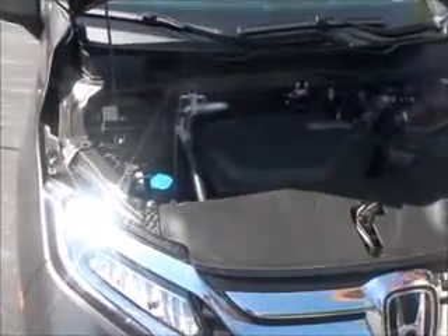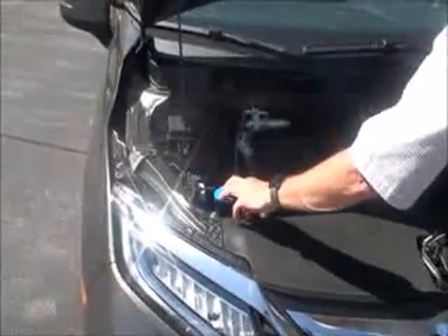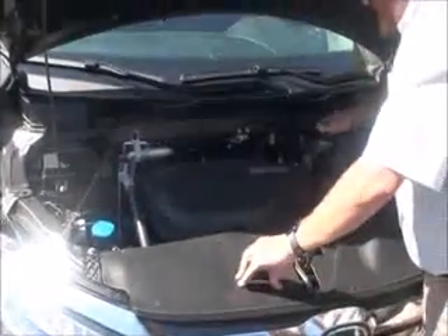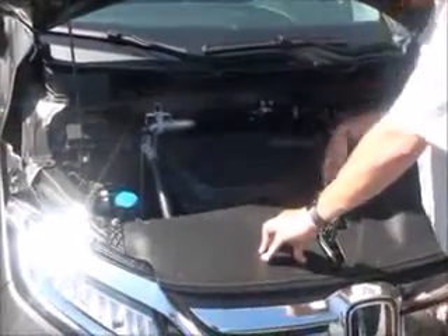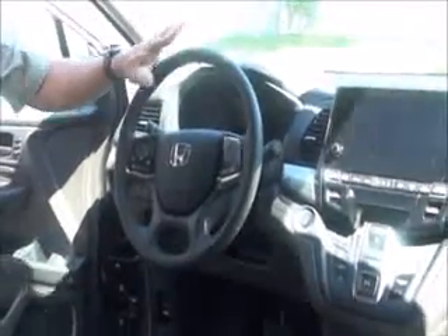Centrally located fuse box, and it still uses a maintenance minder system so the vehicle lets you know what service needs to be done and when. Clear reservoirs for windshield washer fluid, engine cooling, and power brakes, insulated dipstick for oil check and oil fill, maintenance-free battery, and easy access to the air filter.